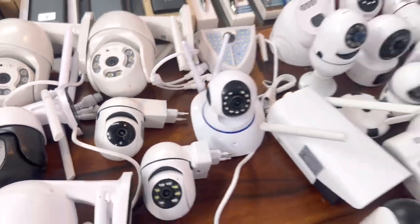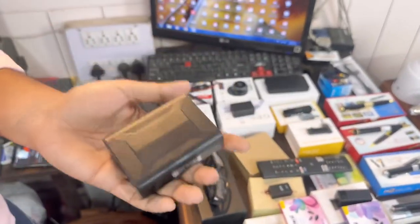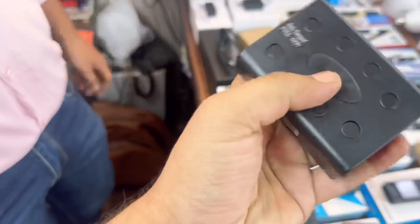Plug and play. You can see all the PTZ cameras. This is a GPS tracker — you have a SIM. After using this device, you can locate the location on your mobile.